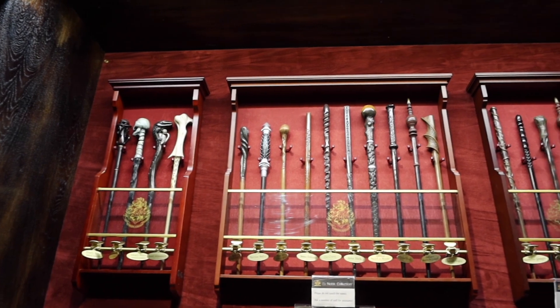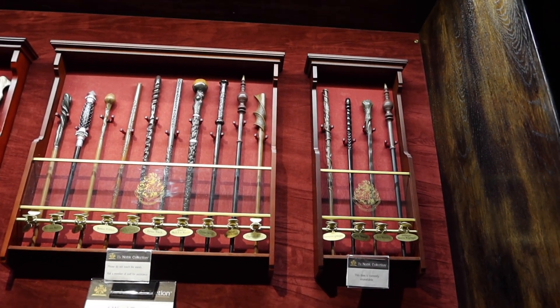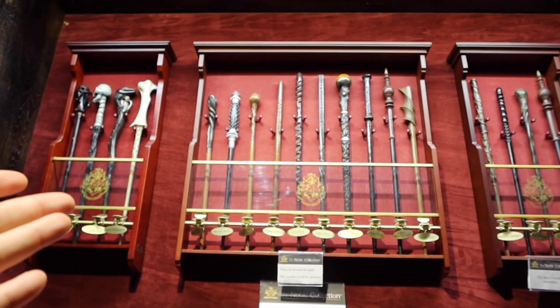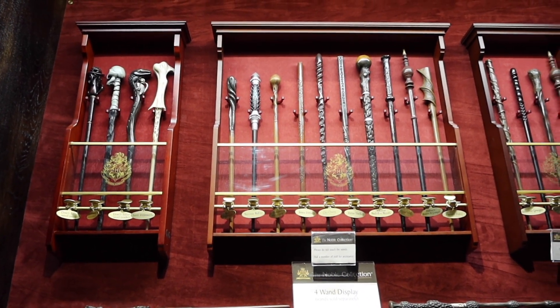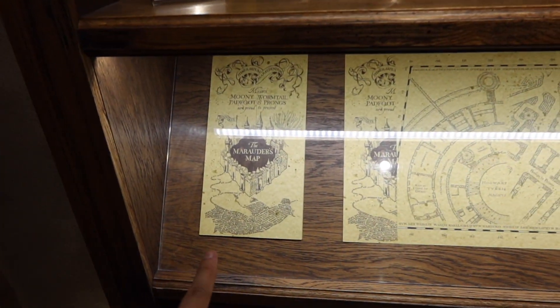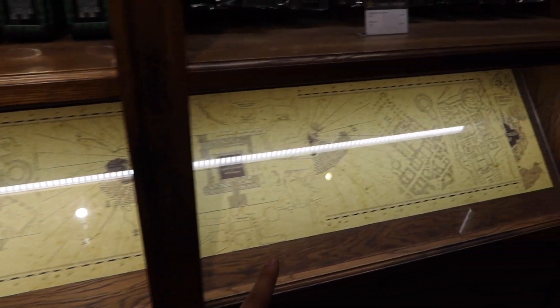Look at these wand displays. The four-wand display goes for 46 pounds, whereas the ten-wand display goes for 90 pounds. The only reason I'm showing you this Marauder's Map is because it's 30 pounds and look how long this thing is — I had no idea it was this long. It is really long, guys!